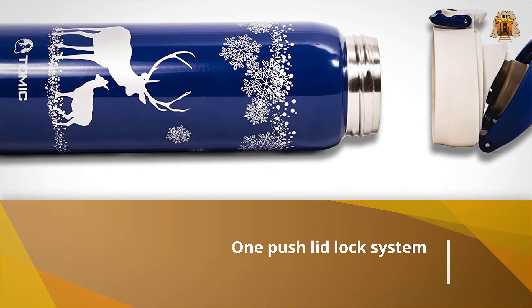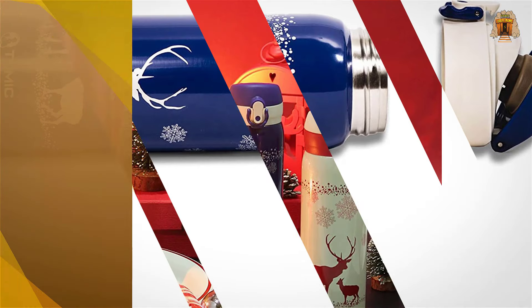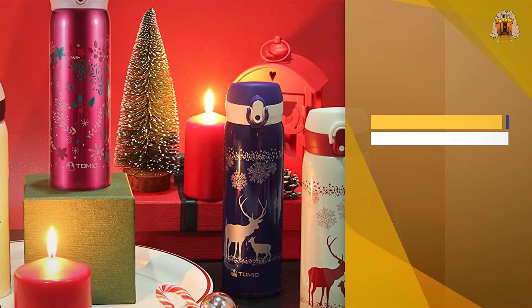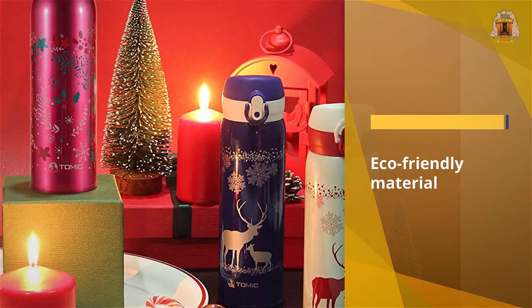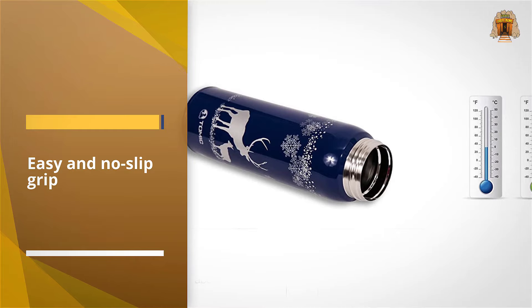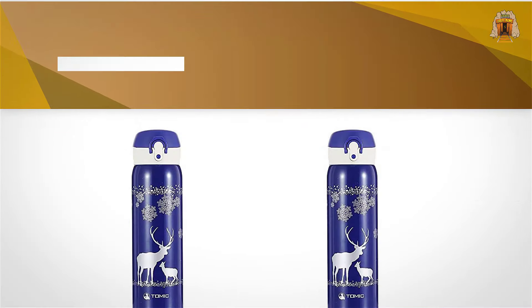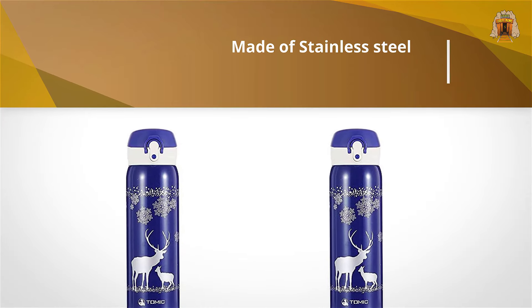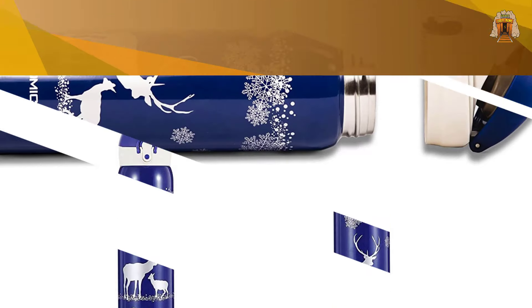The Tomic travel mug can keep drinks hot and cold. I got my hands on one of these recently — it's the Christmas series. I love the blue and silver design. Tomic is a vacuum insulated mug with a non-stick surface inside that doesn't stain. It's also made with eco-friendly materials, which is something to consider if you're conscious about the environment. What I love about it is that it fits standard cup holders, I can carry it in my purse, and it hasn't leaked yet.